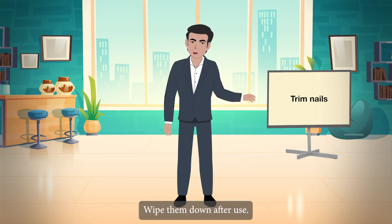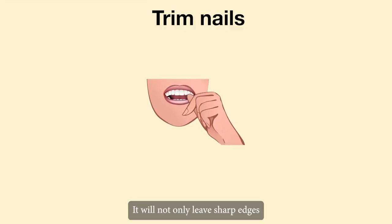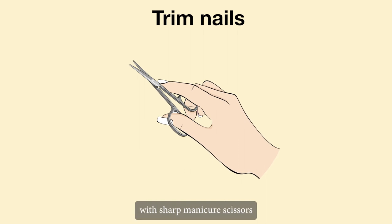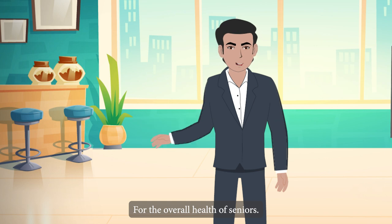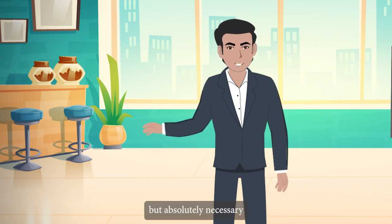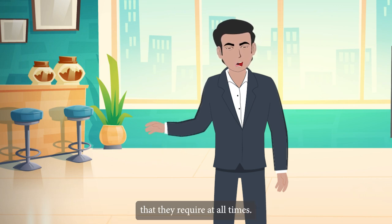Wipe them down after use. Senior citizens should not bite their nails — it will not only leave sharp edges that may cause skin scratches. Trim the nails with sharp manicure scissors. For the overall health of seniors, it is not only crucial but absolutely necessary to give their skin and nails the proper care that they require at all times.